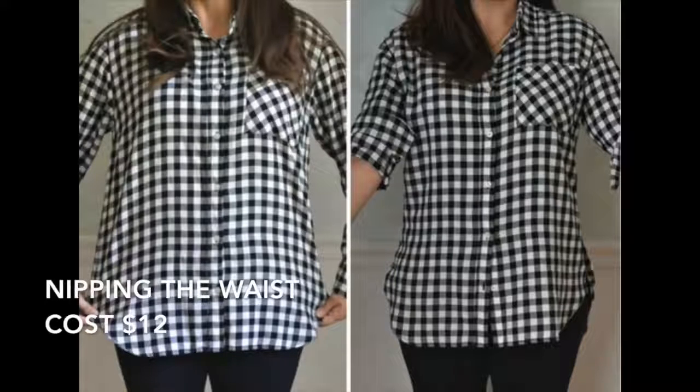My fourth tip is to make friends with a tailor. For many years I would buy things off the rack and half the time they wouldn't look that good on me. Then I realized that very fashionable women look so good because they have many of their clothing items altered. Here's a look at a shirt before and after — I often have shirts nipped into the waist, and it just helps you look a little longer and leaner.